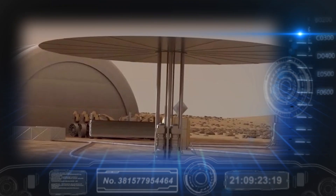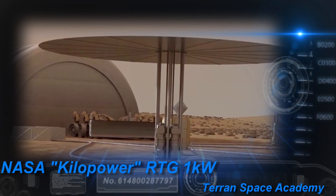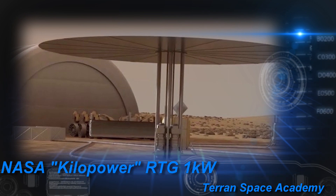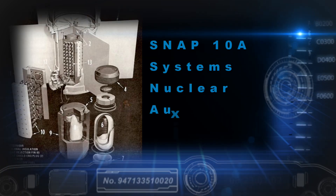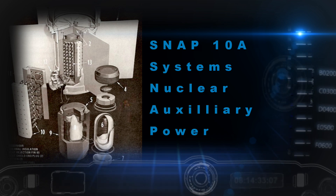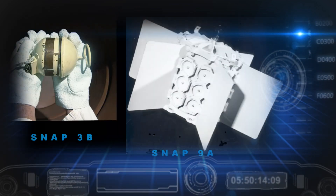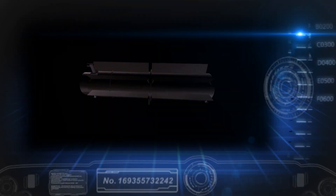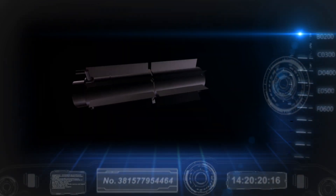Luckily, brilliant people have been working on this. The Americans built the first fission reactor used in space, called the SNAP-10A. This stood for Systems Nuclear Auxiliary Power; 10A was the series number. SNAPs 3B and 9A were radioisotope thermal generators — they were not nuclear reactors as we will define them. We will get to RTGs in a moment when we talk about the MMRTG.